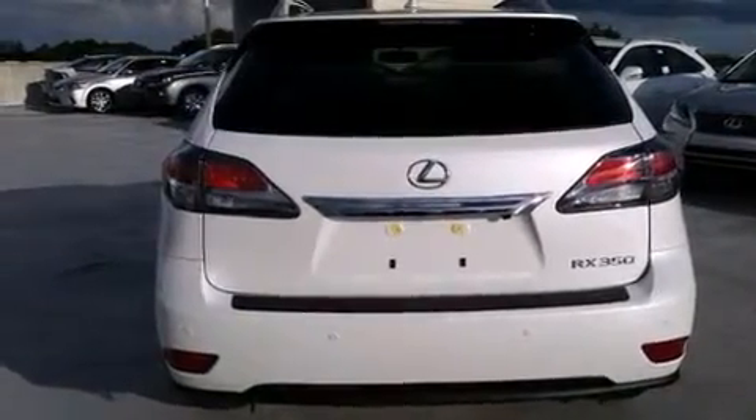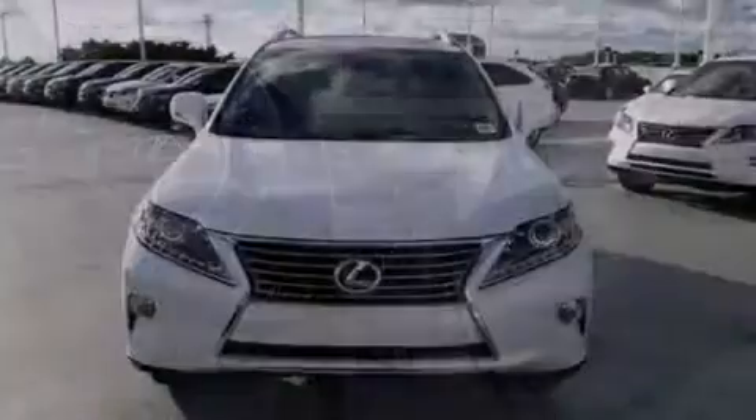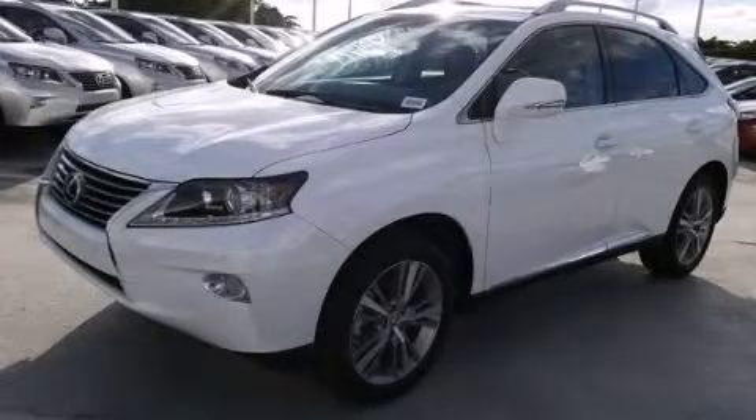And intuitive parking assist. This feature uses sensors located in the front and rear of the vehicle to indicate just how close you are to another vehicle or object, so you can back up and park worry-free. Stop by today and test drive this automobile for yourself.